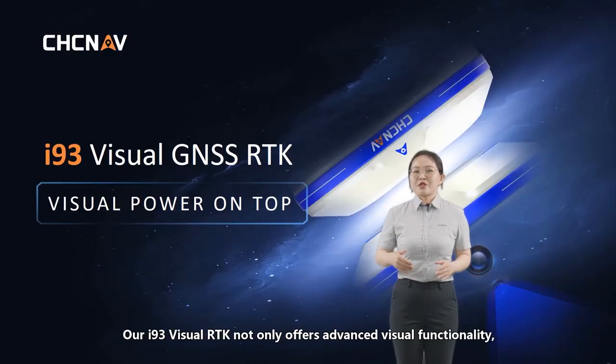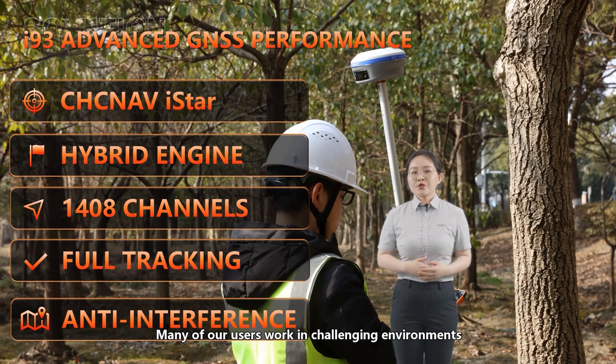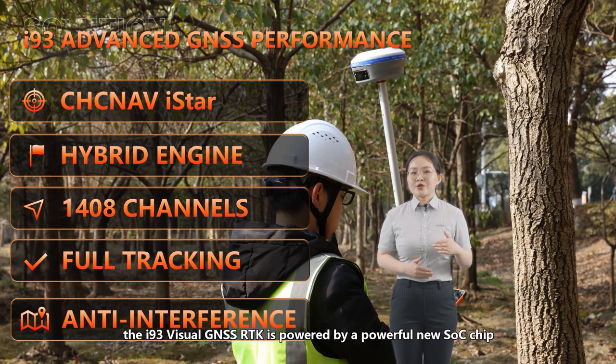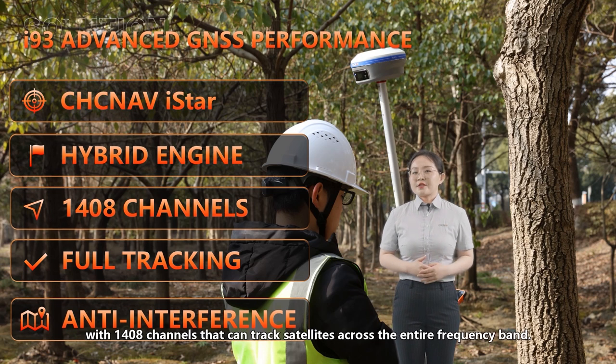The i93 visual RTK not only offers advanced visual functionality but also a number of other features not available in other products on the market. Many of our users work in challenging environments where they demand reliable RTK fixes and high accuracy. To meet this need, the i93 visual GNSS RTK is powered by a powerful new SOC chip and CHC NAV technology with 1408 channels that can track satellites across the entire frequency band.